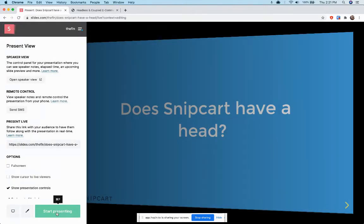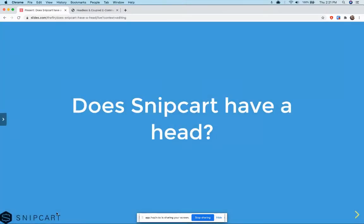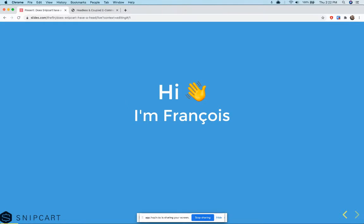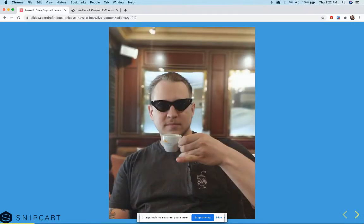Hi everyone, and thanks for joining me on this wonderful exploration of a mystical question: does Snipcart have a head? I just gave that thought, and I'm giving it again. I hope you find some insights and some inspiration by doing so. For those of you who don't know who's talking right now, I am François Lanthier Nadeau. You can call me Frank. I'm the CEO at Snipcart. That's me drinking some coffee in Paris before the world went to beep.